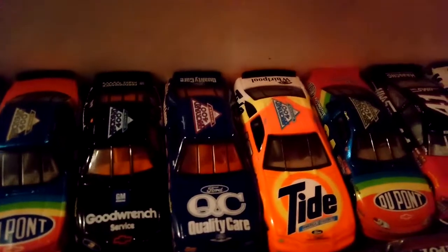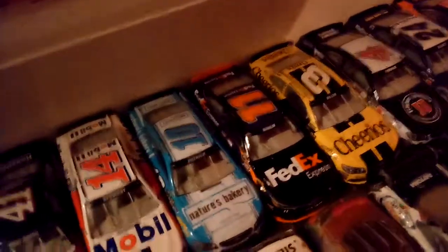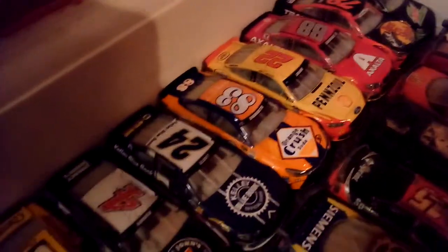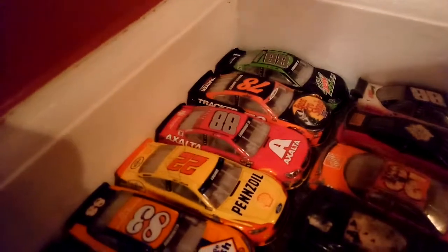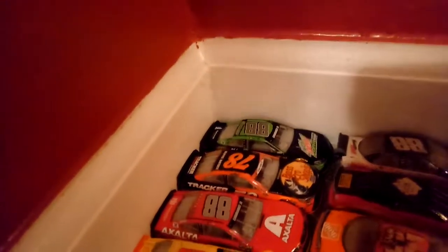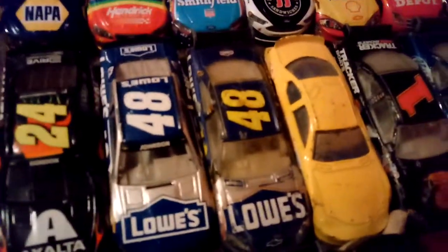1996 Brickyard 400 winner Dale Jarrett, 1997 Brickyard 400 winner Ricky Rudd, 1998 Jeff Gordon, 2017 Kurt Busch, 2016 Tony Stewart, 2016 Danica Patrick, 2016 Denny Hamlin, 2016 Austin Dillon, 2015 Kevin Harvick, 2016 Chase Elliott, 2016 Matt DiPanato, 2016 Jordan O'Gano, 2016 Dale Earnhardt Jr., 2016 Martin Truex Jr., 2016 Dale Earnhardt Jr., 2014 Jeff Gordon, and 2016 Jimmie Johnson.